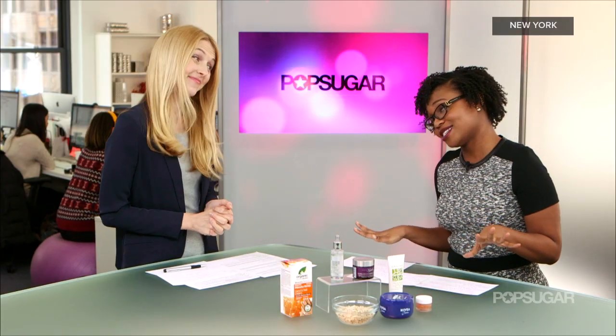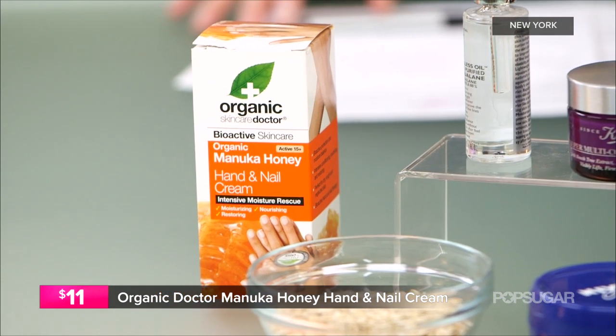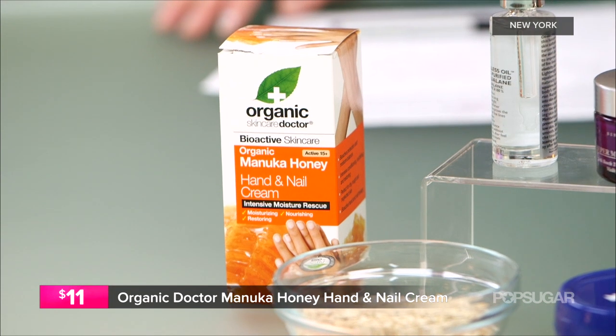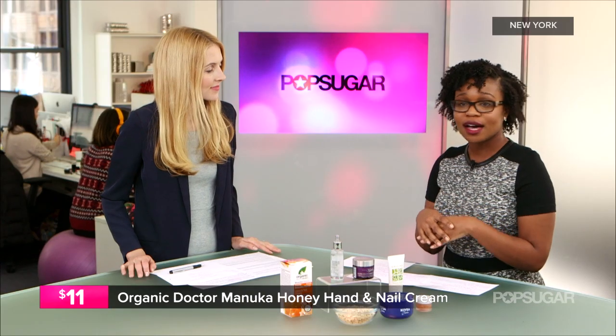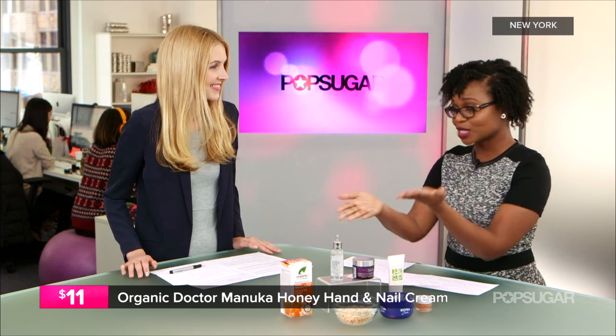Let's switch gears and talk body, because it's not all about our faces. Another area that really gets dry this time of year with the cold weather are our hands. I personally am loving this organic Dr. Manuka honey hand and nail cream, because the honey is known in New Zealand for its moisturizing and antibacterial properties. It's really good at sealing in moisture on your hands — put your gloves on and it'll keep those nails nice with no cracked hands or peeling cuticles.